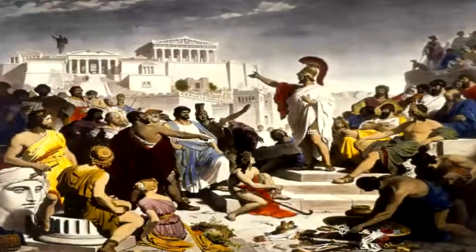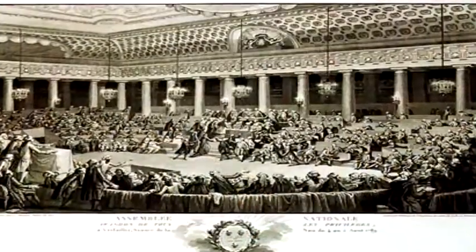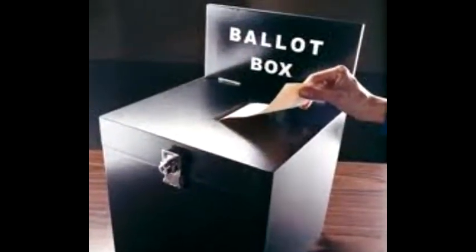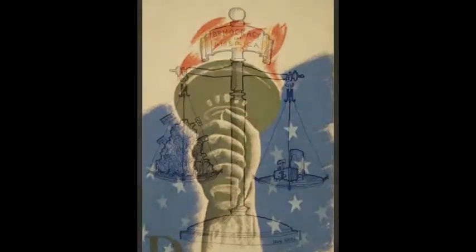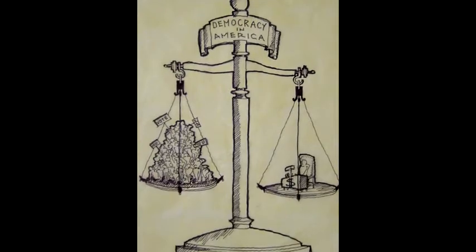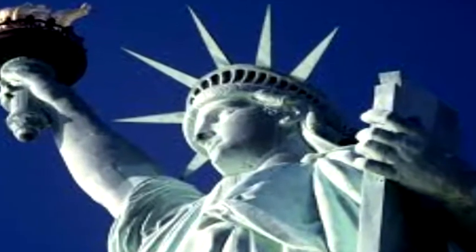The term democracy first appeared in ancient Greek political and philosophical thought in the city-state of Athens. Democracy is a form of government in which all eligible citizens have an equal say in decisions that affect their lives. Democracy allows them to participate equally, either directly or through elected representatives, in the proportional development and creation of laws. It encompasses social, economic, and cultural conditions that enable the free and equal practice of political self-determination. Democracy is important to world history because it is one of the main catalysts for most revolutions throughout history.